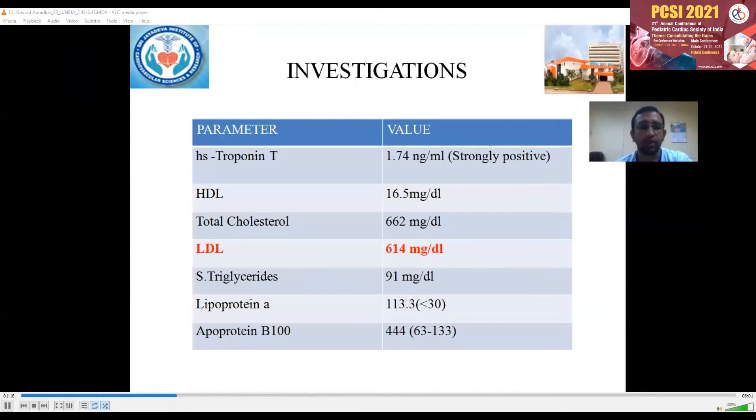His lab investigations showed elevated Troponin-T levels which were strongly positive, elevated total cholesterol, elevated LDL, triglycerides were within normal limits, lipoprotein A was elevated, and APO-B100 was elevated.